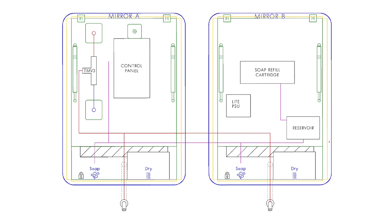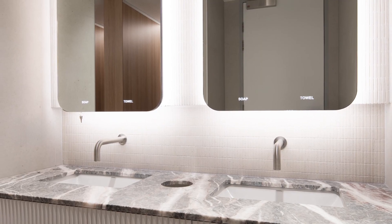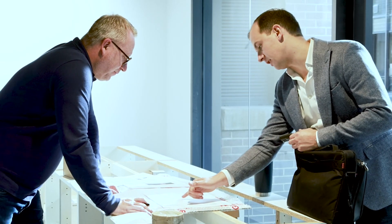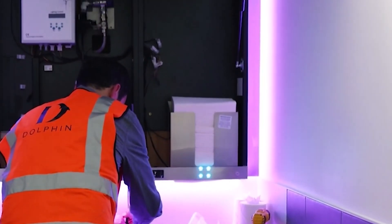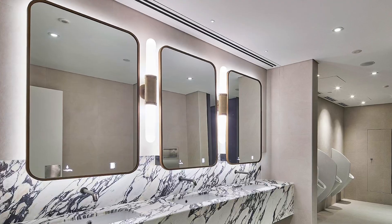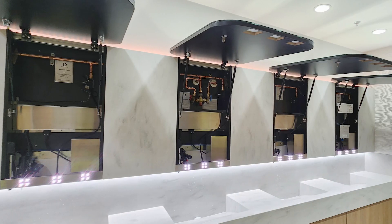Distinguished by a singular connection point, this system ensures swift installation accommodating Dolphin's foam-soaked multi-feed system and is smart ready. Its unmatched customisation capabilities cater seamlessly to the creativity of architects and designers while also simplifying maintenance for facilities teams, who can efficiently oversee and manage a unified operating system instead of multiple individual mirror units.